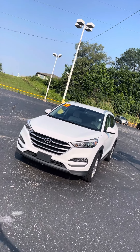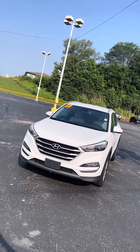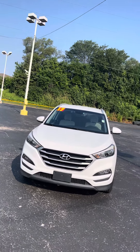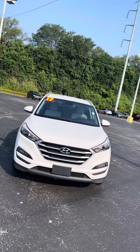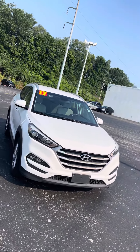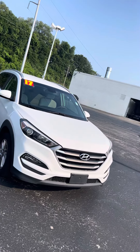Good morning Denise, it's Jordan at Premier Pre-Owned in Kansas City, Kansas, giving you a look at this 2017 Hyundai Tucson SC that you're interested in. As you can see, it's got that pretty white color on there that hits nice in the sun — almost like a pearly white.